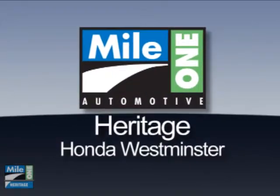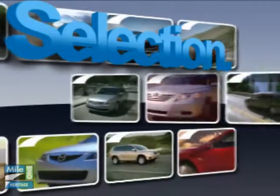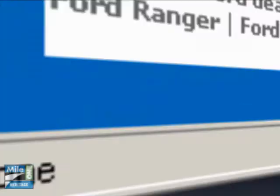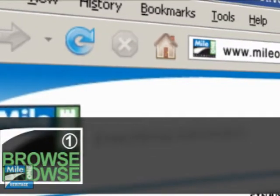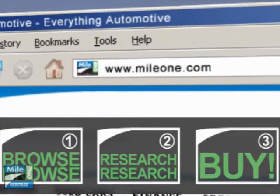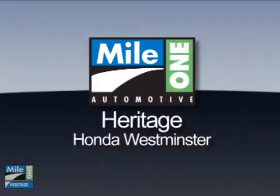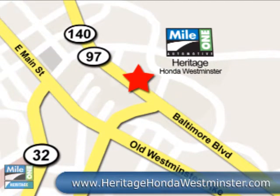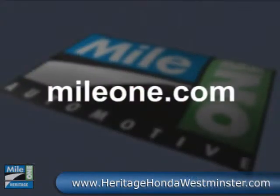At Mile 1 Heritage Honda, Westminster, you'll find the selection and value you'd expect and the customer service you deserve. In three easy steps — browse, research, buy — right from our website, or stop by our location today. Mile 1 Heritage Honda, Westminster. We're conveniently located at 580 Baltimore Boulevard in Westminster. Mile1.com. Everything automotive.